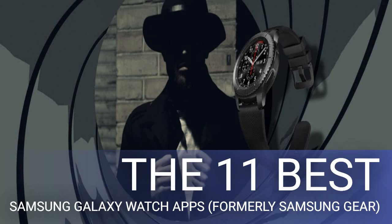An adept spy has to converse in multiple tongues to gather intel from sources all across the globe. The Galaxy Watch can help out if you're still learning. An app titled Yandex Translate can translate a handful of languages like English, Turkish, and Russian on the watch. It allows you to speak a foreign phrase you're not familiar with and view the translation on screen.